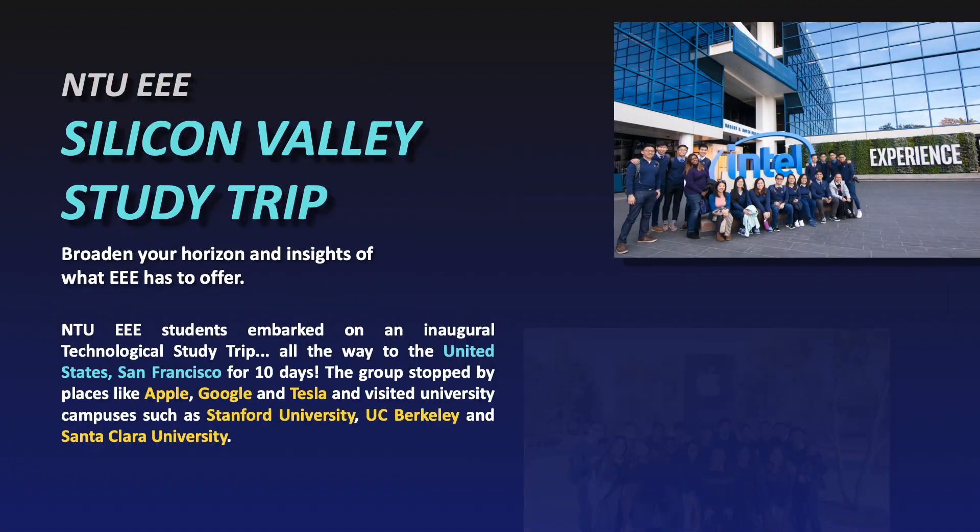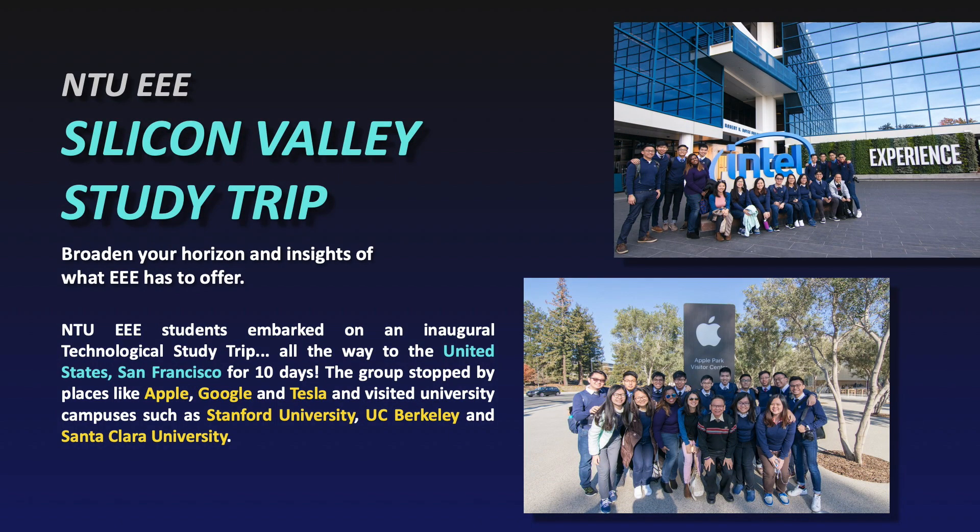We not only train students on campus — we also bring them overseas. We bring our students to Silicon Valley in the USA to visit companies like Apple, Google, Facebook, and Tesla, and world-famous universities like Stanford University, UC Berkeley, and Santa Clara University. We also visit places of interest like the Golden Gate Bridge and Fisherman's Wharf.